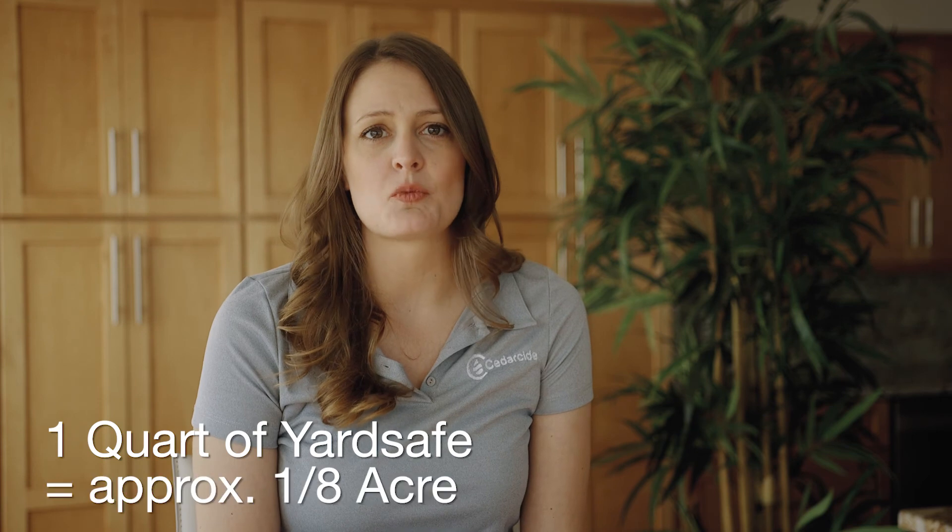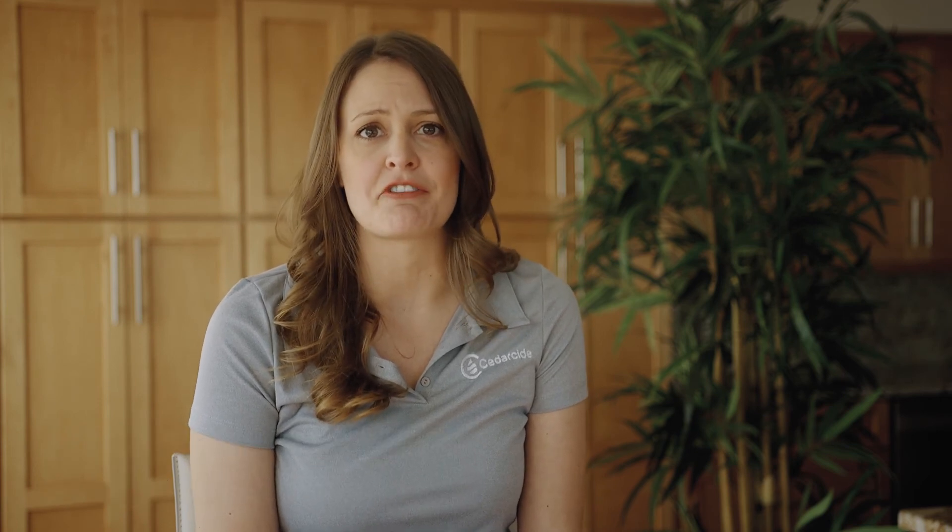Those looking for a quick and convenient solution should choose YardSafe. YardSafe is easier to use because you don't have to dilute it. One quart of YardSafe covers one-eighth of an acre, which is roughly 5,000 square feet.